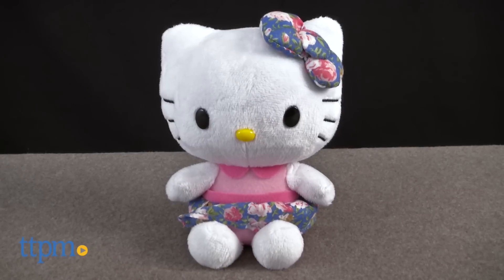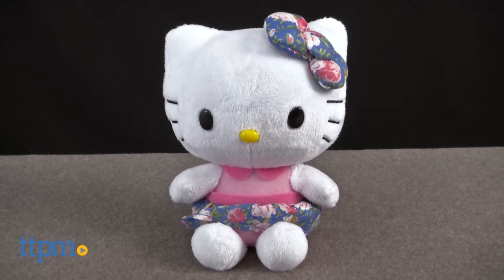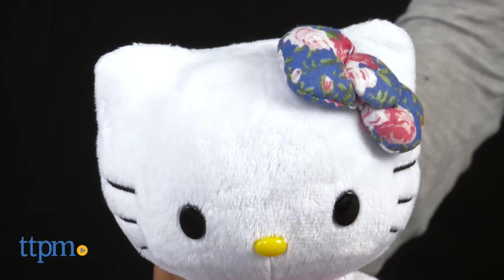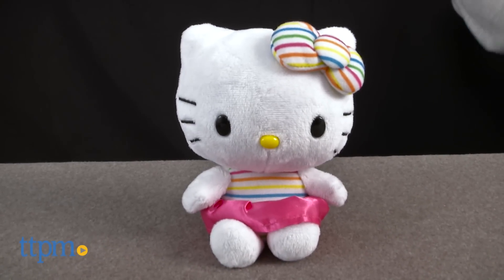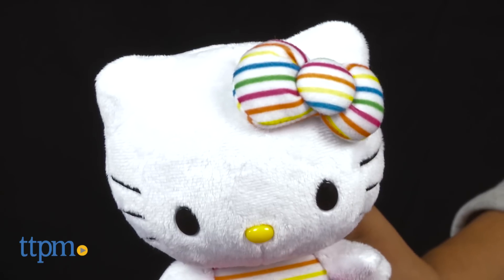Flower Skirt Hello Kitty is wearing a vintage skirt with a mesh top and scalloped collar. Her bow also matches the fabric of her skirt. Hello Kitty Pink Skirt is wearing a pink satin skirt with a striped rainbow tee.